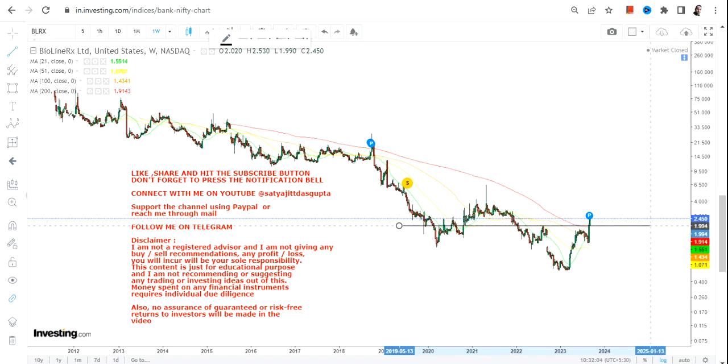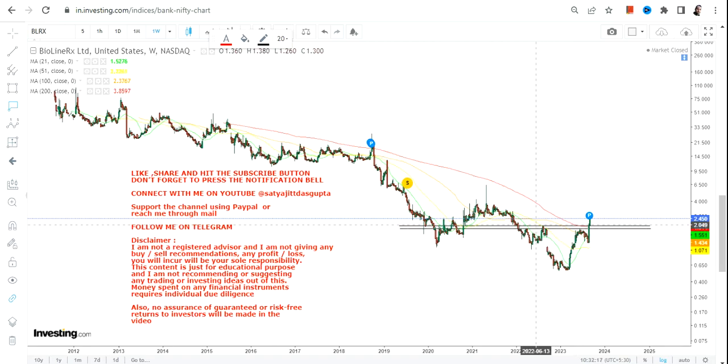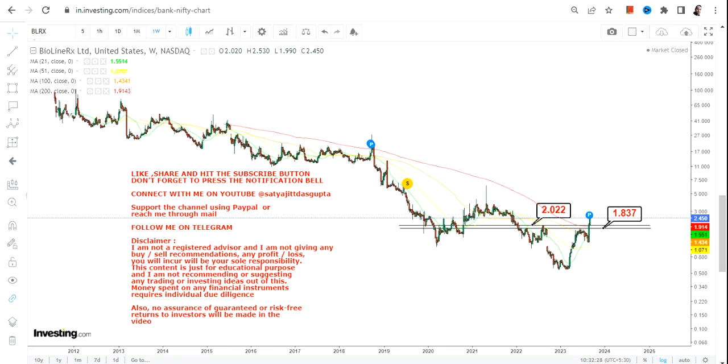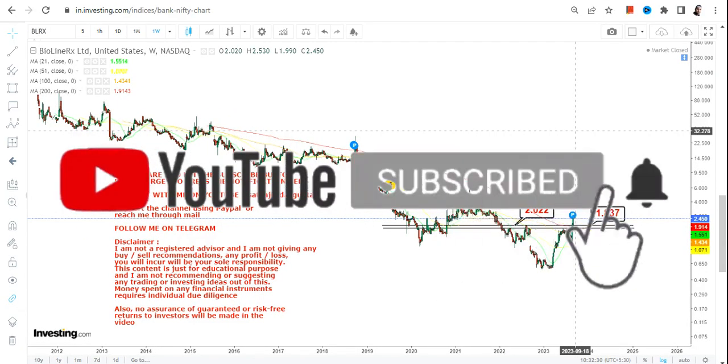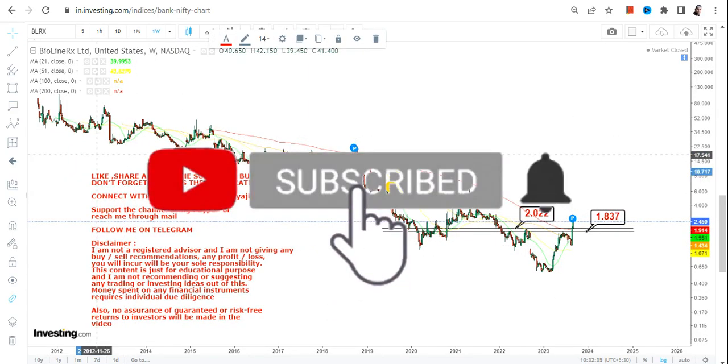Now remember one thing: whatever is happening right now is just a trading bounce back, which means you cannot call it a sustainable trend. There will be a bounce back — it may be big, it may be small — but when it comes to the sustainability of the price action, it will be highly questionable. If you have already taken a position and are in profit, congratulations.